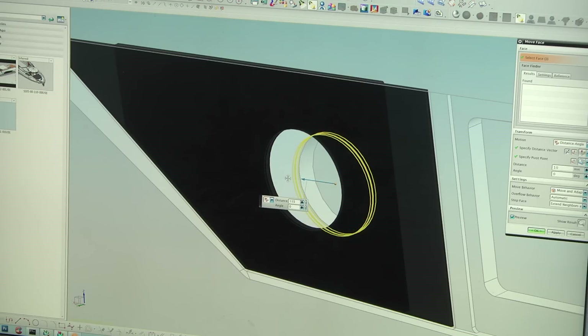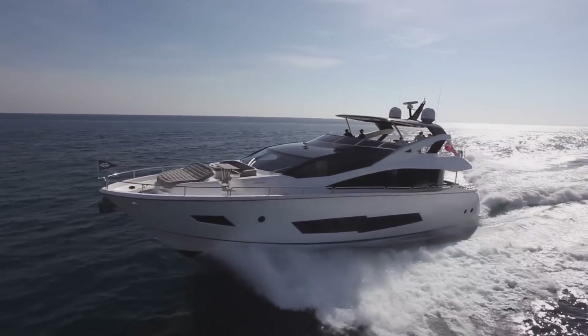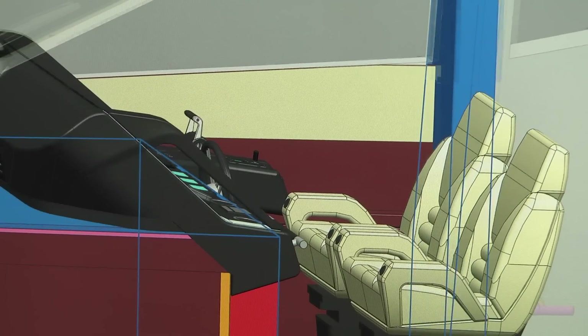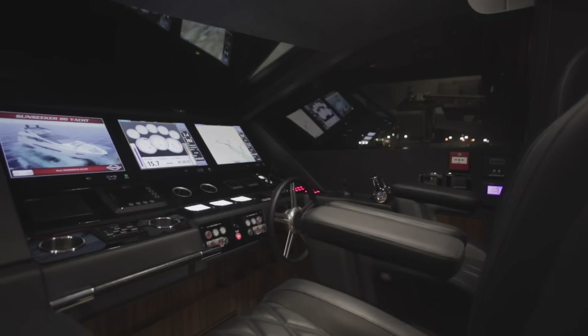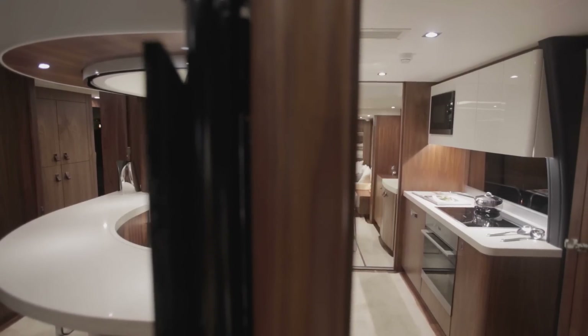The product is getting ever more complicated, ever larger. The technological advances made in materials are increasing every season, and NX and Team Centre allow us to take the design process right through from a concept to the final product at the boat show much more easily.